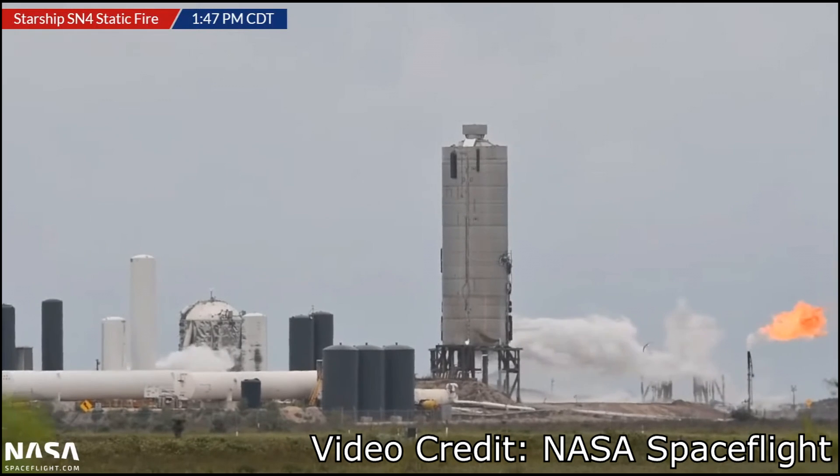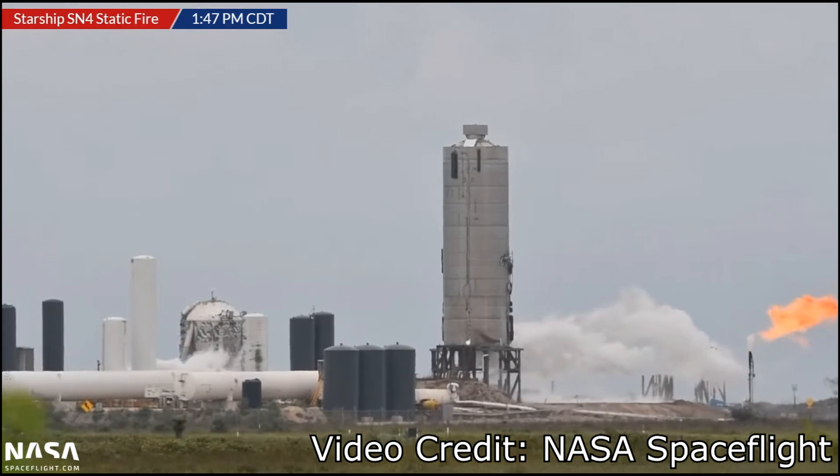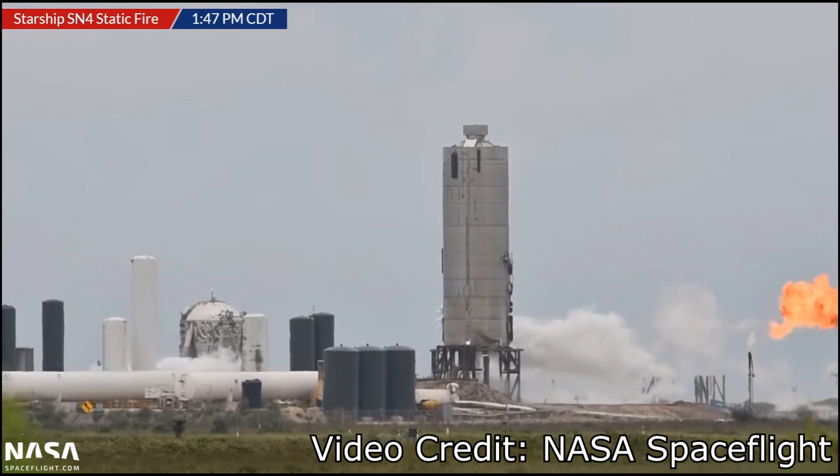Hello, it's Scott Manley here. While SpaceX are in the middle of their DM2 launch campaign, they continue to test Starship down in Texas, and things had been going pretty well.